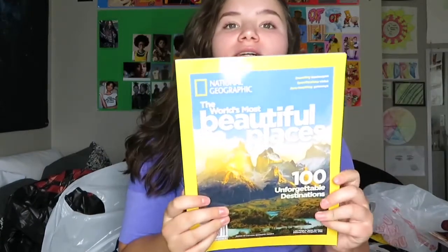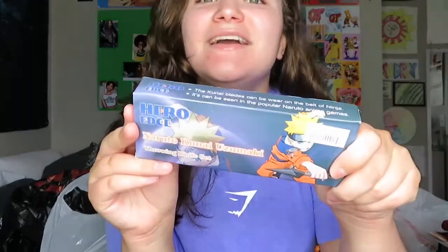It's the National Geographic 'World's Most Beautiful Places' book because I love traveling. I actually have a huge National Geographic greatest landscapes book that I bought from Barnes & Noble, but I wanted to get this one too because I'm going to go to as many beautiful places as possible. And oh my god, these are Naruto throwing knives — or kunai! It's like a little set, it's so cute. It just comes with a little pack and your little throwing knives. If you watch Naruto or anime, you know what these are.